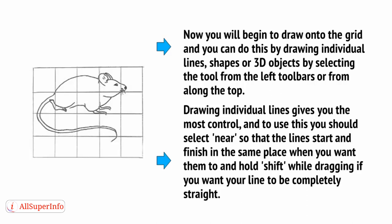Otherwise, you can have minute gaps between lines, which is very frustrating when you try to join them. Hold Shift while dragging if you want your line to be completely straight.